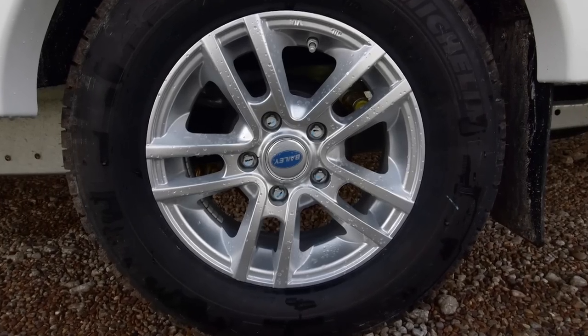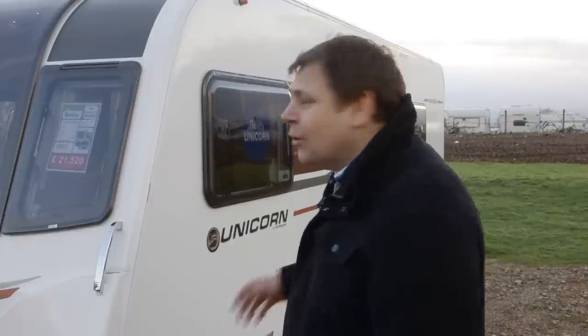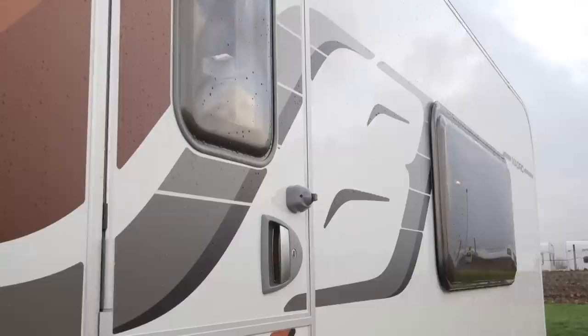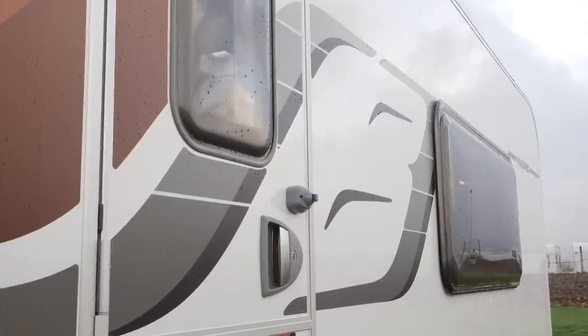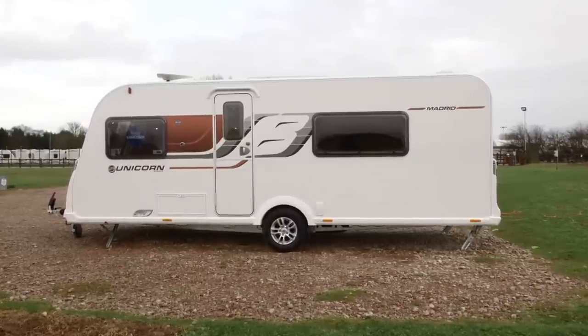You get Aldi wet central heating, a Truma 100 watt solar panel, alloy wheels, and apparently half the contents of the Alco factory. There's an ATC anti-snaking device, an AKS hitch stabiliser, shock absorbers, secure wheel locks — the list goes on. So before you order your next fixed bed van, why not have a look at one where you get to choose whether you leave the bed made up or not? Perhaps it could offer you the best of both worlds.